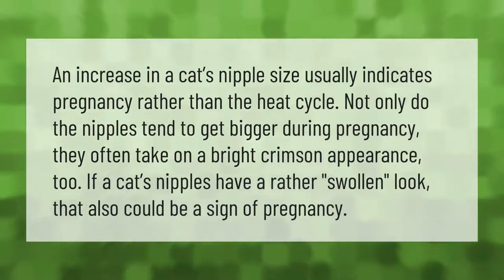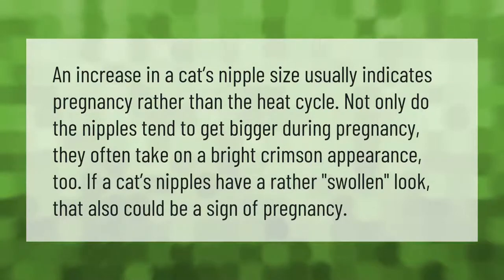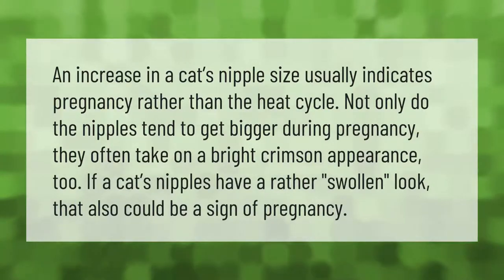An increase in a cat's nipple size usually indicates pregnancy rather than the heat cycle. Not only do the nipples tend to get bigger during pregnancy, they often take on a bright crimson appearance too. If a cat's nipples have a rather swollen look, that also could be a sign of pregnancy.